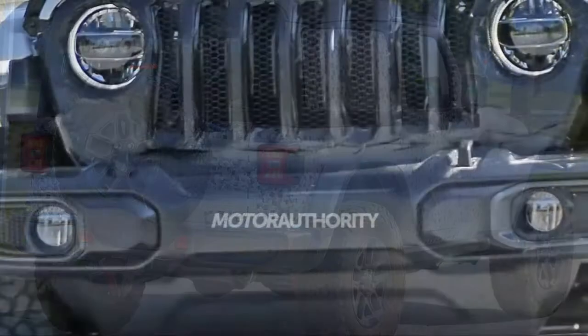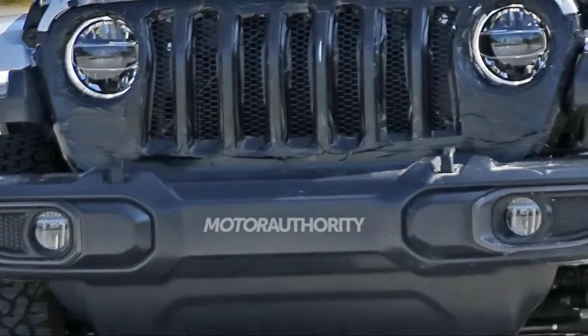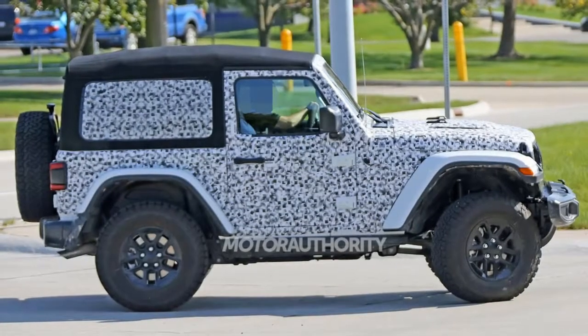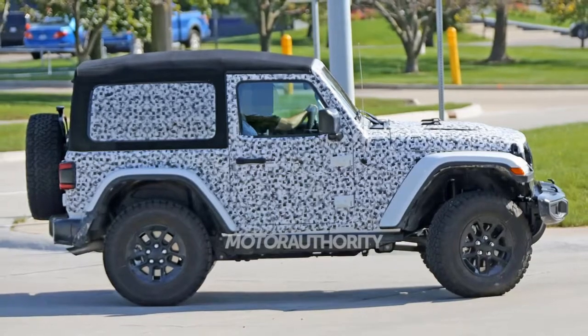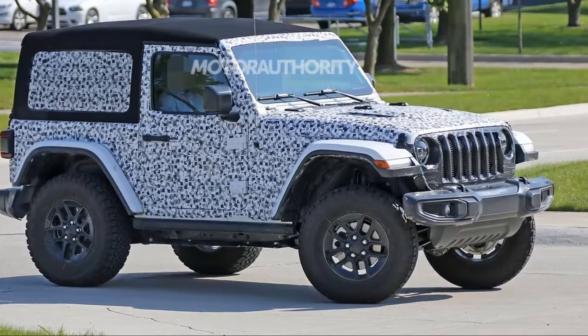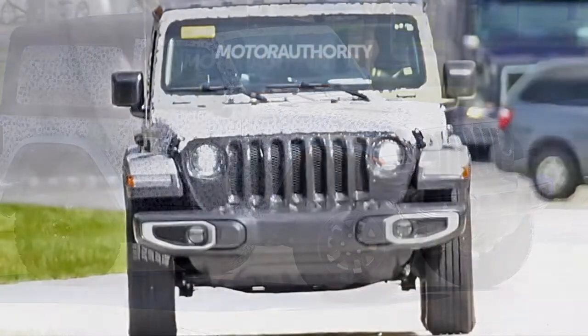2018 Jeep Wrangler spy shots. Jeep isn't planning any major surprises regarding the design of its JL Wrangler. Look for the vehicle to match the current generation's rugged body-on-frame design, solid axles and mostly steel construction.